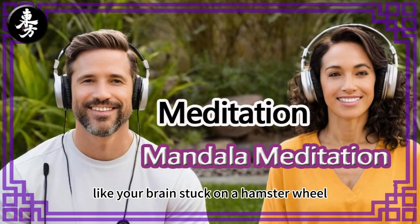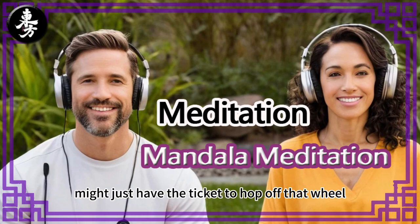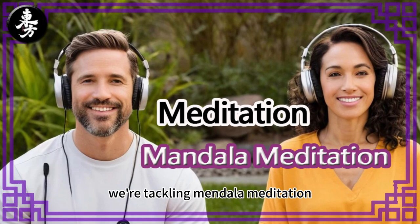Ever get that feeling like your brain's stuck on a hamster wheel, just going and going? I think we all know that feeling. Today's deep dive might just have the ticket to hop off that wheel. We're tackling mandala meditation — intricate patterns, ancient traditions, and a surprising path to finding some peace in our, shall we say, lively world.